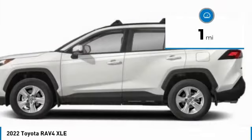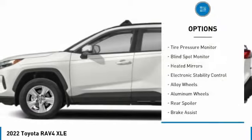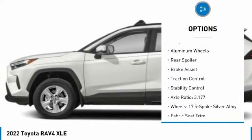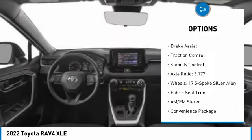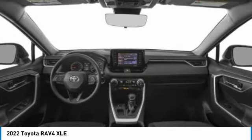This vehicle has less than 100 miles. Here are some of this vehicle's great options: tire pressure monitor, blind spot monitor, heated mirrors, electronic stability control, alloy wheels, rear spoiler, brake assist, traction control.